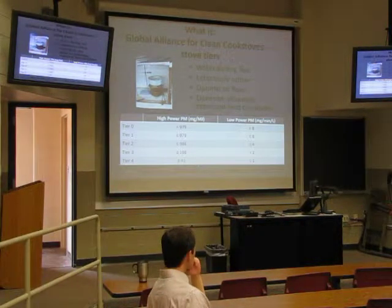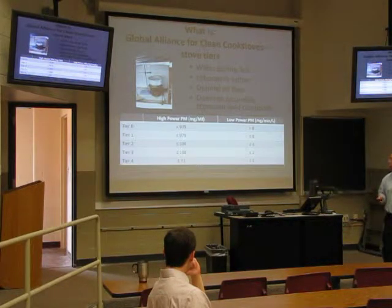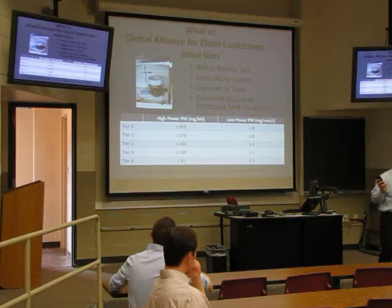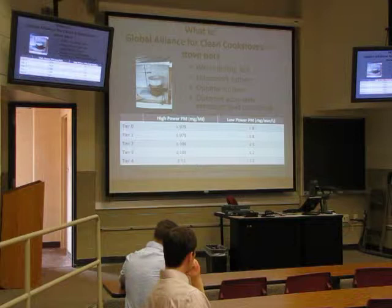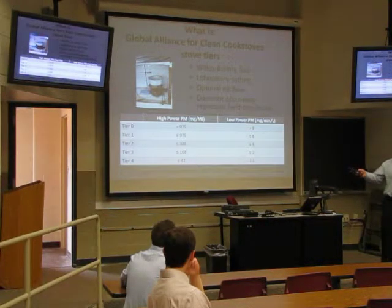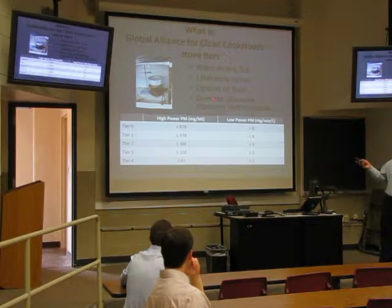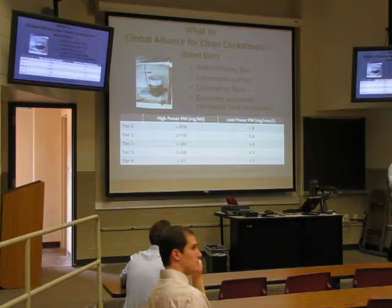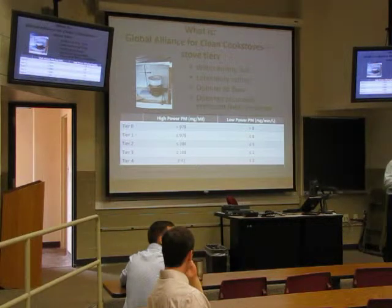Currently, the Global Alliance — they're kind of like the overseers of all cook stove projects globally — has a tier system they're trying to put forth. Stoves get rated on a scale of tier 0 through tier 4, based on particulate matter and carbon monoxide emissions from a water boiling test: you boil a pot of water, simmer it, then shut it off. The problem is these ratings come from very controlled laboratory settings, and stoves don't always operate like that in real life.